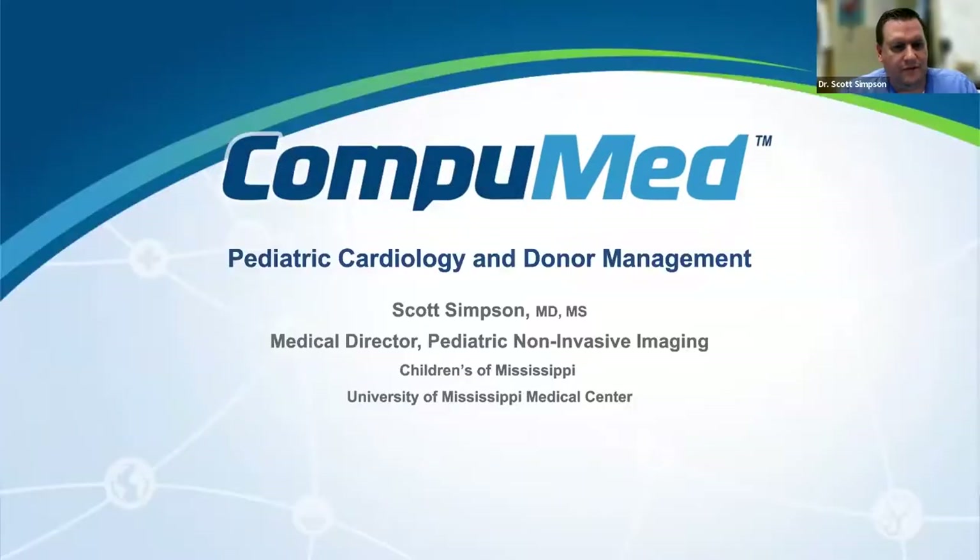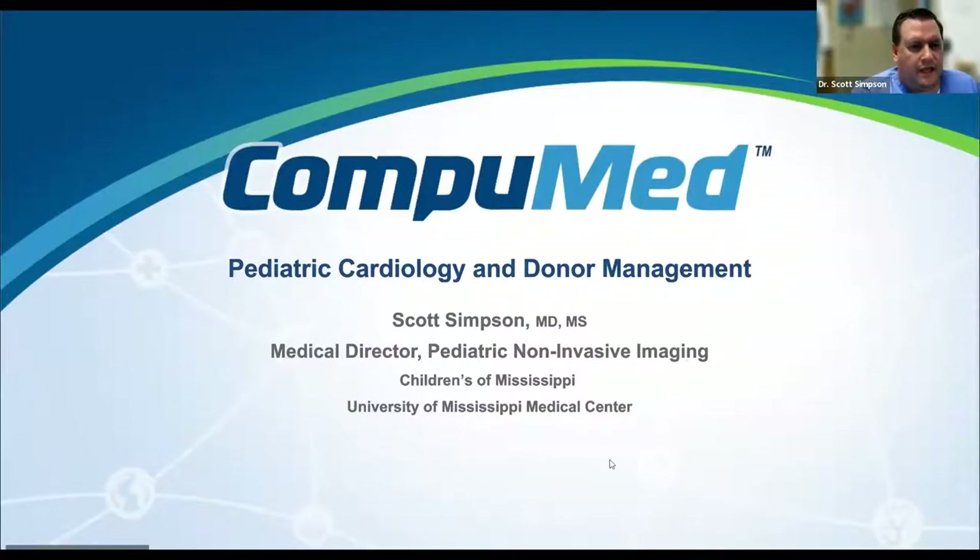Thank you. Thanks for having me here. I'm going to showcase what a pediatric cardiologist does that's different than an adult cardiologist. I'm a non-invasive imaging specialist, and I have additional training compared to some of my peers with regard to echocardiography — whether trans-thoracic or trans-esophageal — and I'll try to highlight how that helps facilitate matching the donor with the recipient in the transplant setting.